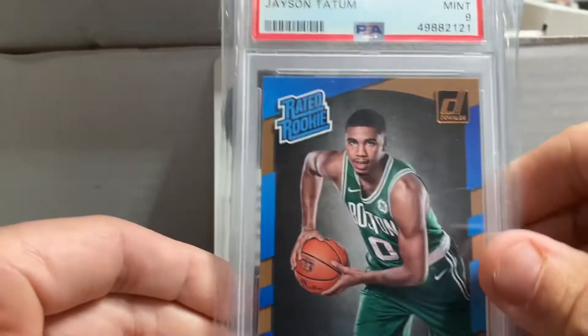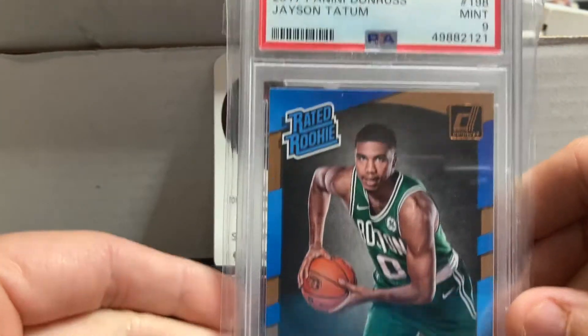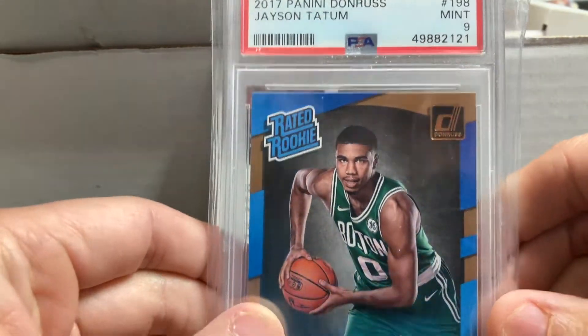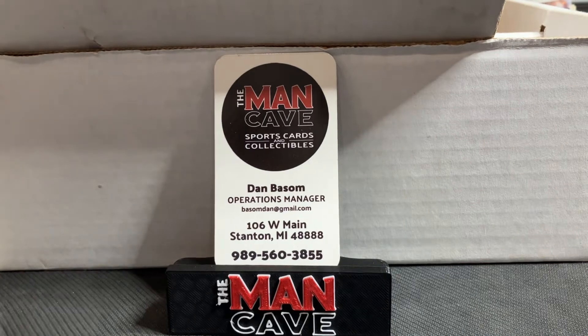Nobody hotter in the NBA playoffs perhaps than this man — Jason Tatum. We were able to pick up his Donruss Rated Rookie in PSA 9. And that is our basketball pickup — some cool stuff there.